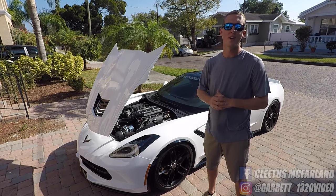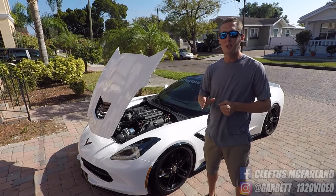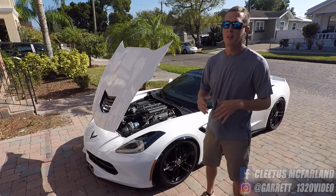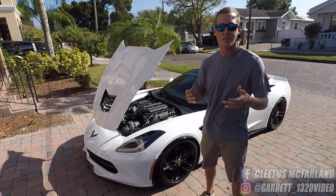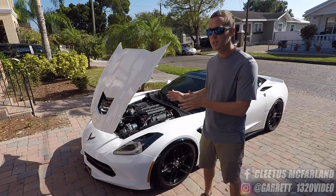First things first, I get asked all the time what's the first modification I should do to my car. And I tell people, if you want to make some real horsepower, you're going to need a power adder. Power adders means turbos, superchargers, nitrous, something like that. And for my car, I chose ProCharger.